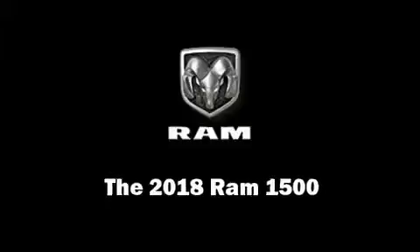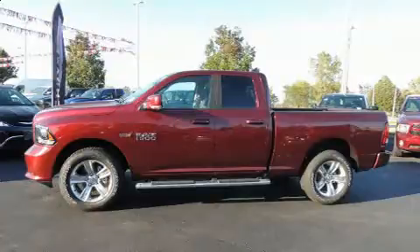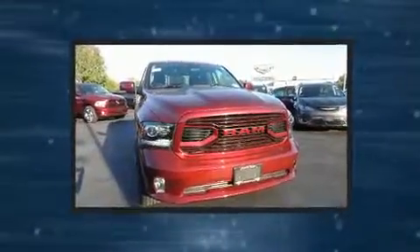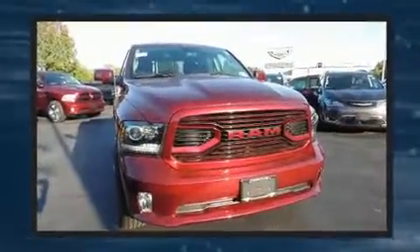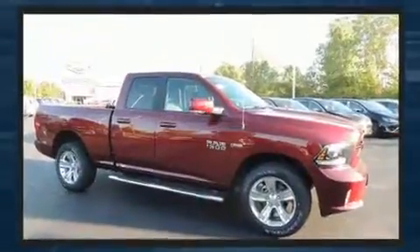Step into the 2018 Ram 1500. This four-door, five-passenger truck offers the latest in technological innovation and style. It features four-wheel drive capabilities, a durable automatic transmission, and a powerful eight-cylinder engine.